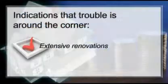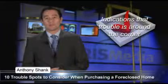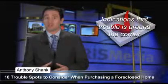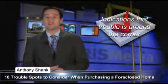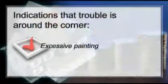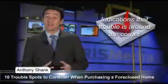An older home with extensive renovations — check with the city for pulled permits in order to get remodeling details. If asbestos is present and has been disturbed, be sure it's been remediated by a certified specialist. Excessive painting of every nook, cranny, door, and floor may mean that the seller is covering up mold.